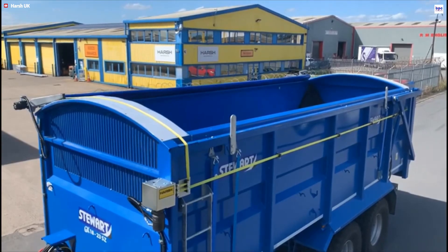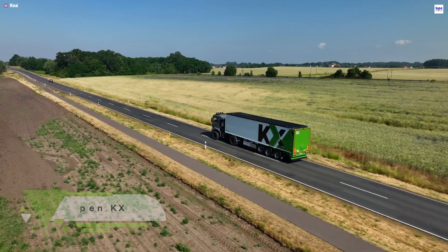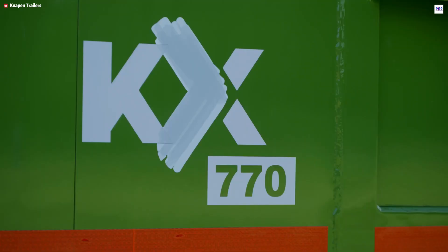By minimizing manual intervention, it reduces operator safety risks, boosts compliance, and guarantees dependable, efficient performance across all hauling applications. The Knappen KX Moving Floor Trailer, a partnership between Knappen Trailers and Krona, offers innovative versatility for modern agriculture and bulk transport.